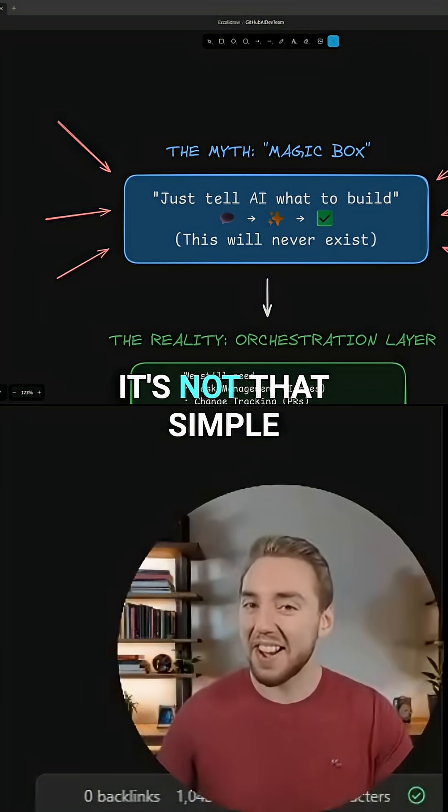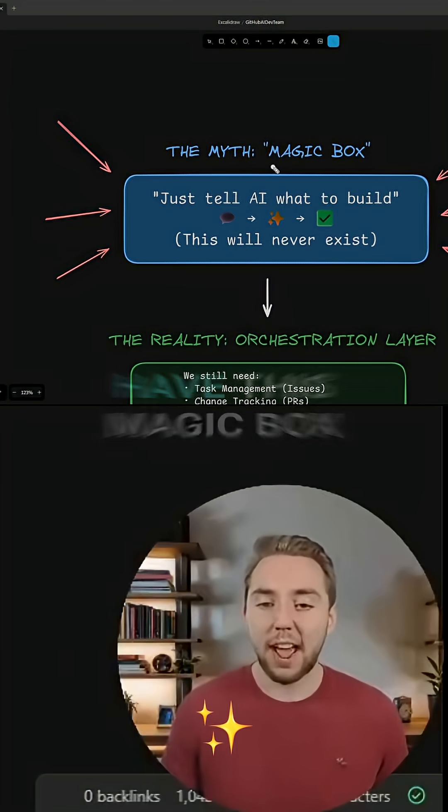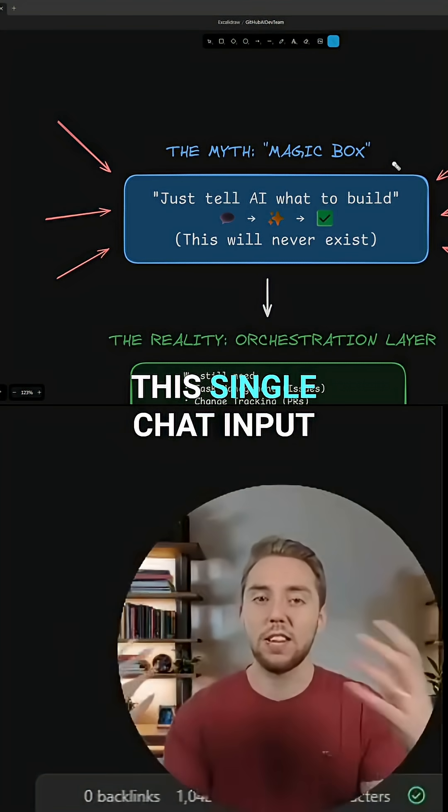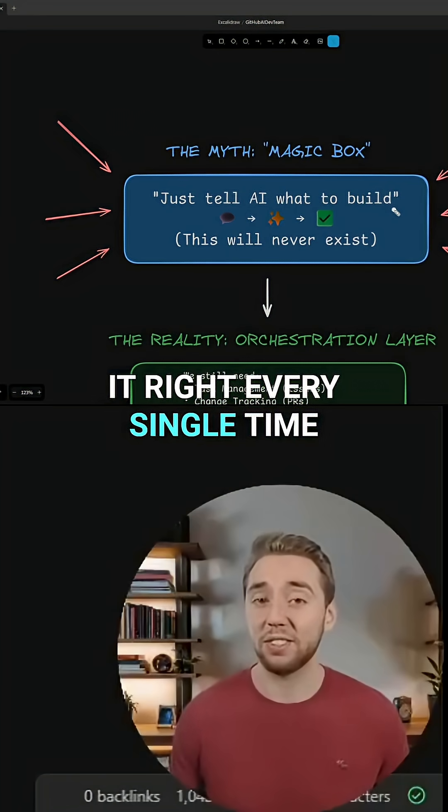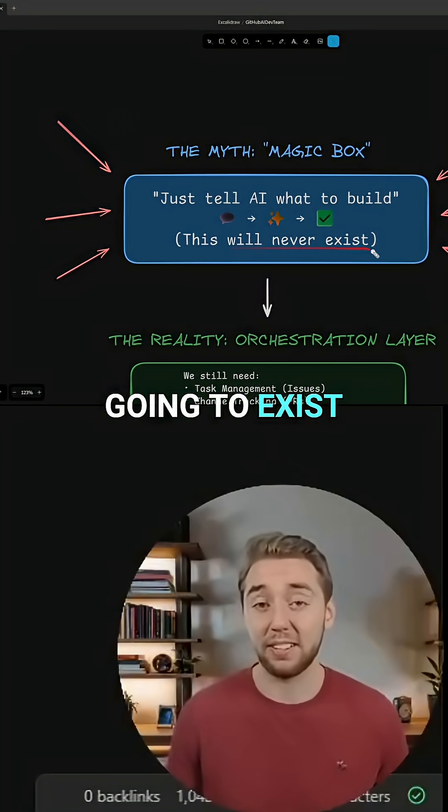But also, it's not that simple. We're never going to have this magic box, this single chat input where we can tell AI what we want it to build, and it's going to get it right every single time. That is just never going to exist.